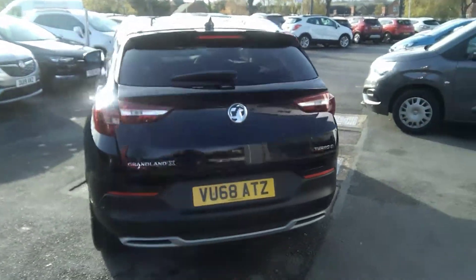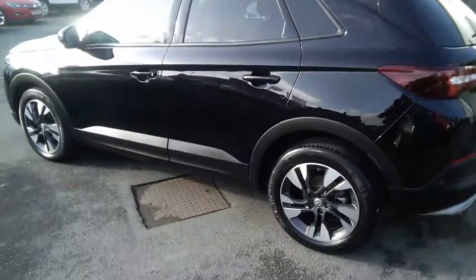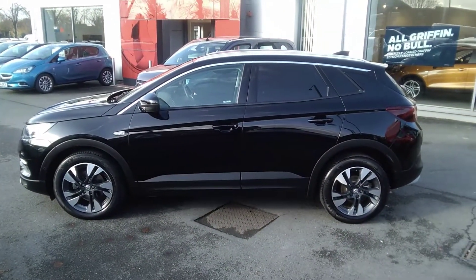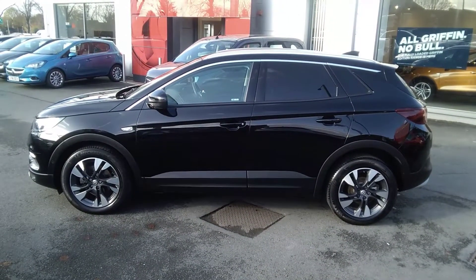You may finance this vehicle here at Bayliss Vauxhall using a variety of our funding plans. We also offer the Bayliss service plan. For any further information on this or any other vehicle we carry in stock, please do not hesitate to contact us here at Bayliss Vauxhall. Many thanks.